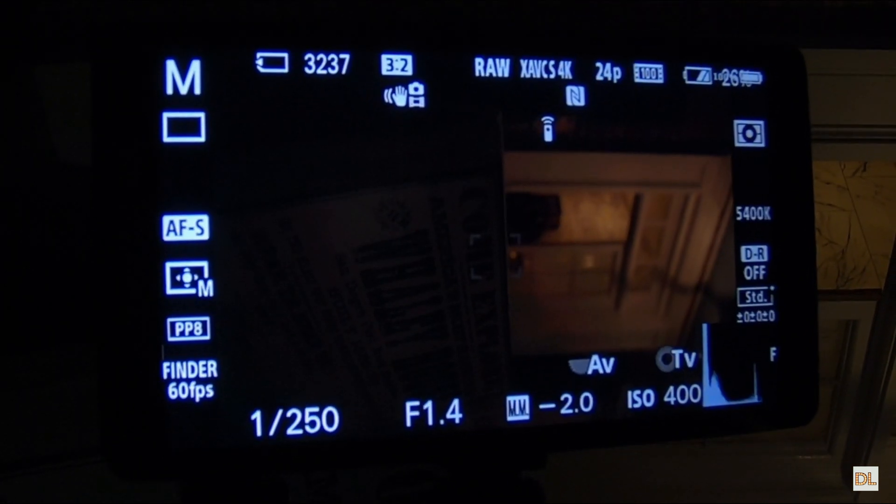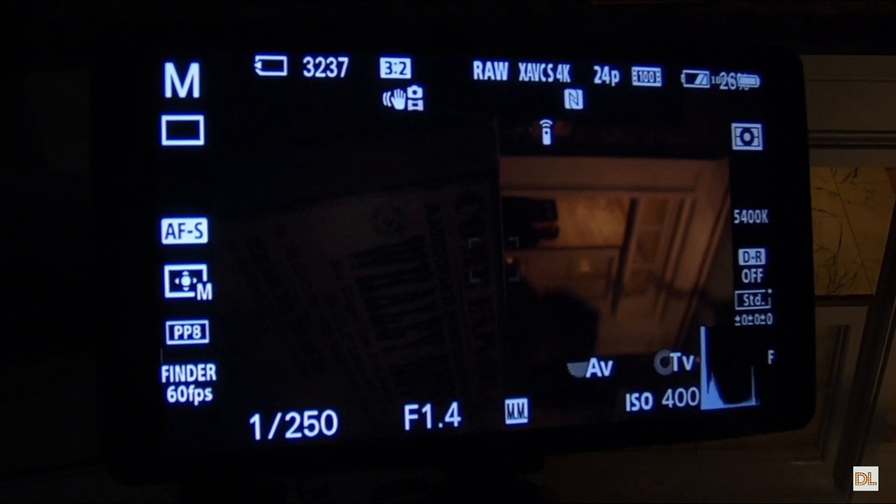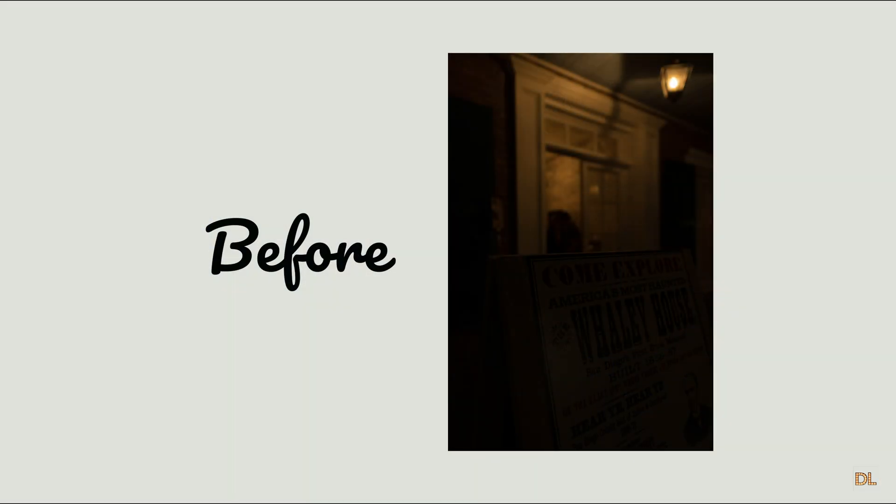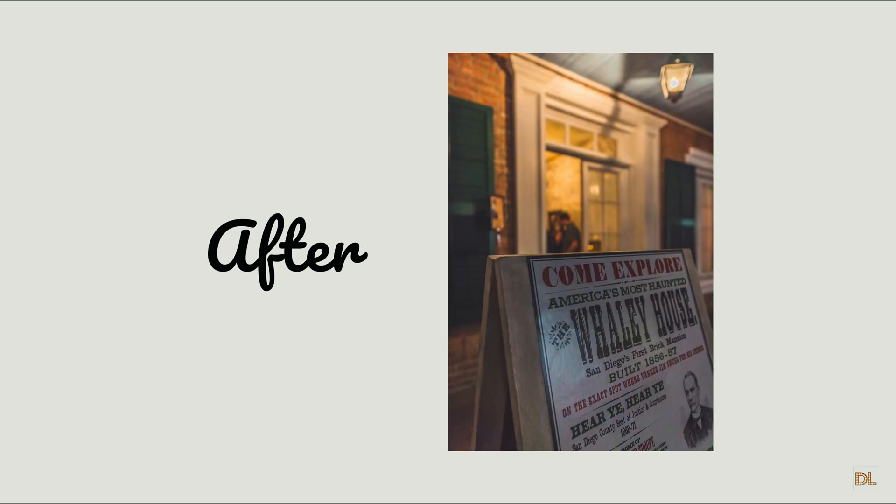That's a good one. Alright, I'll go ahead and stop here, and let's go ahead and see the before, and then let's see the after. Alright, let's go ahead and move on then.